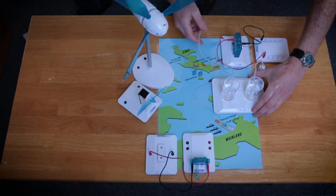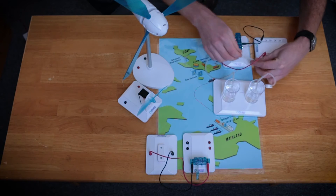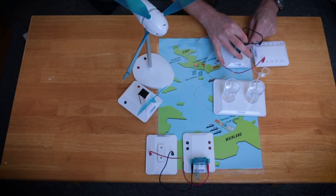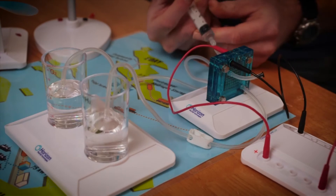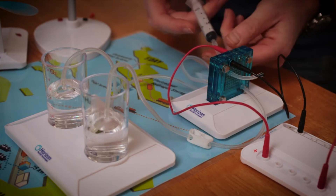An electrolyzer takes in liquid water and, using electricity, splits it into its chemical components: hydrogen and oxygen. So let's give this one some water and power it up. In the real thing, we don't need batteries — just local energy from air and sea.